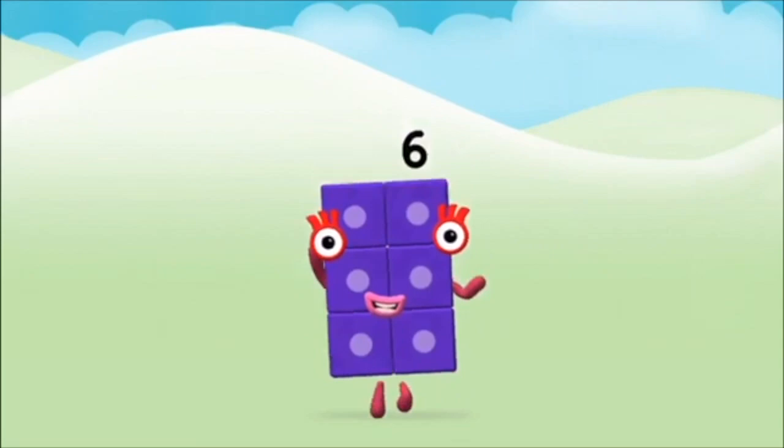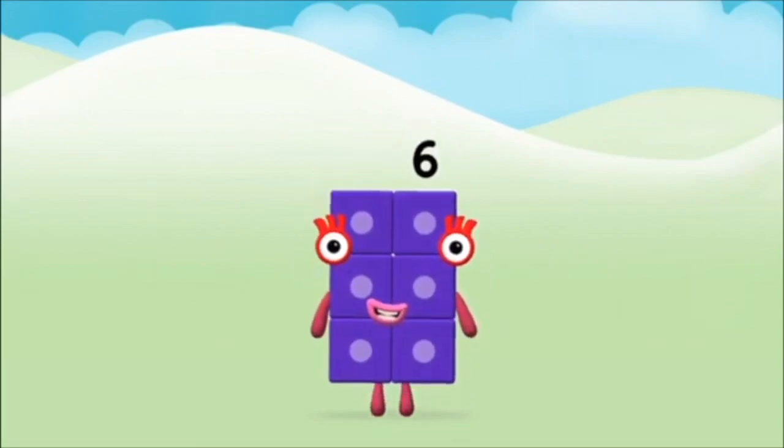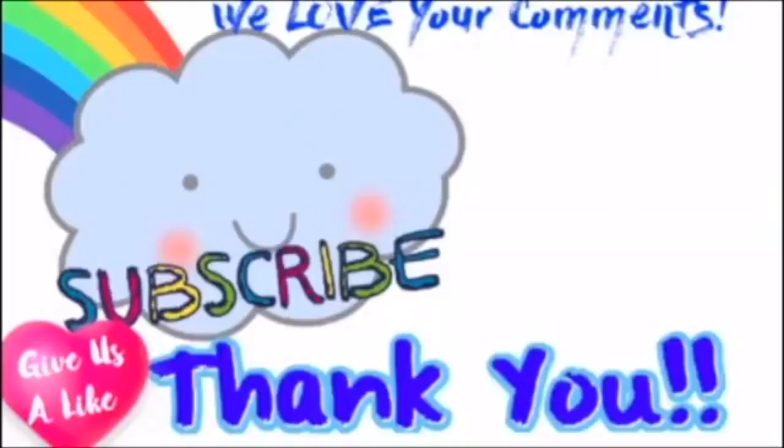Congratulations! You made number block 6! Now advance the number block 6. 1, 2, 1, 1, 1, 1, 2 and 1.